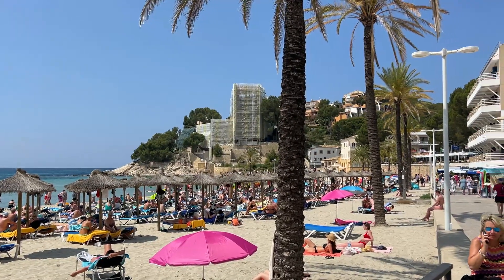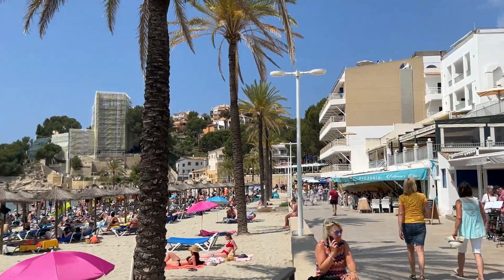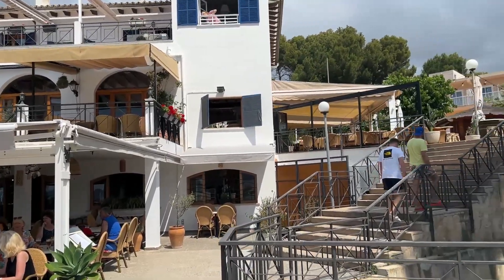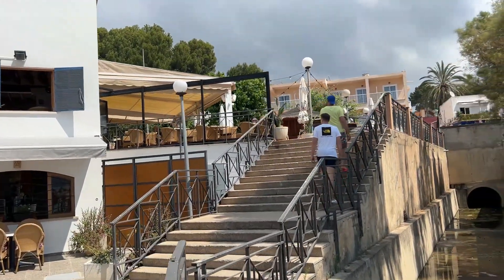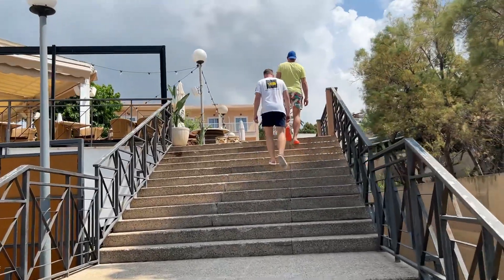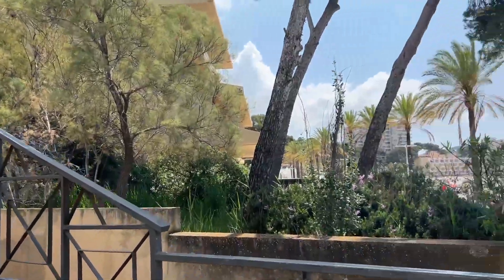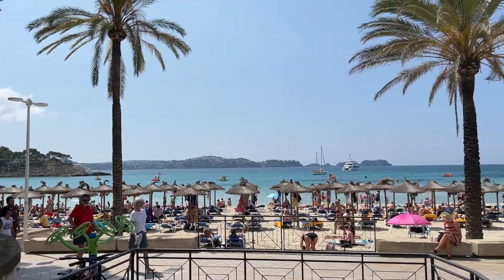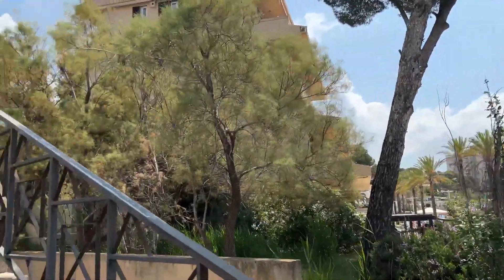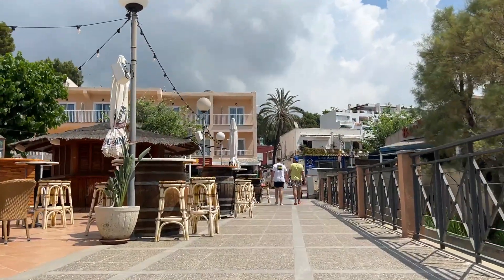The beach finishes just a little further along here, with some more restaurants and bars to the right-hand side. We're going to head up these steps to the high street here in Paguera. One thing I really love about this resort is that the main road and main street is set back from the beaches, which means it is very quiet down here on Paguera beach. If you want any other bars, restaurants, or shops, this is where you come — up to the high street.